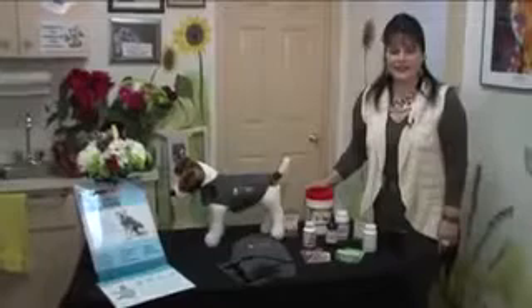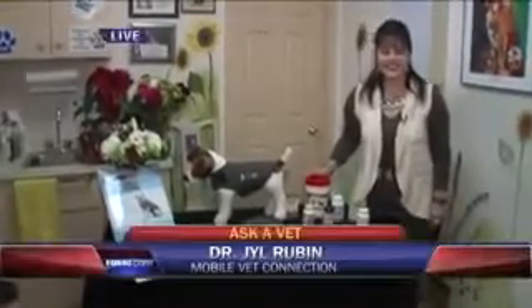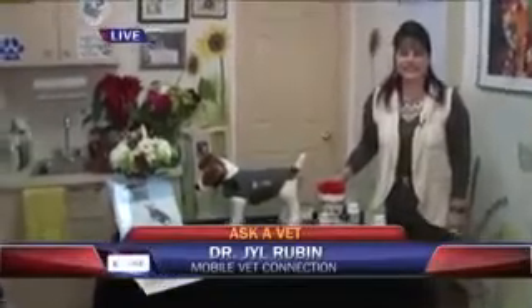Good morning, Dr. Jill. Good morning. How are you? So tell me, honestly, I saw this in the store myself, and my children and I looked at it and we thought — we have a larger dog — we thought, really? Could that be it? Could that work?